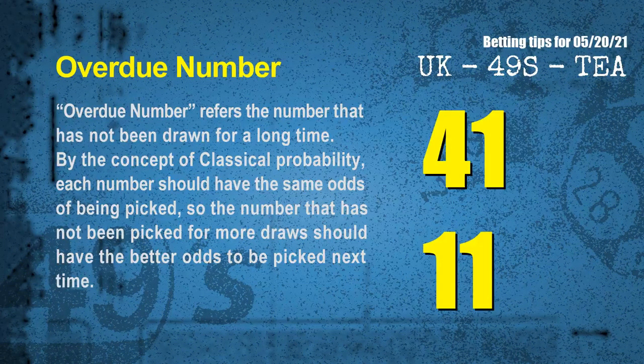The final information for you is overdue numbers. An overdue number refers to a number that has not been drawn for a long time. By the concept of classical probability, the number that has not been picked for more draws should have better odds to be picked next time. After counting thousands of results, the most overdue two numbers are 41 and 11.